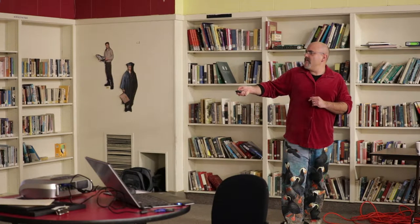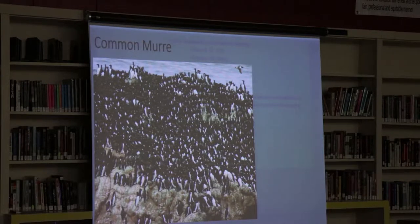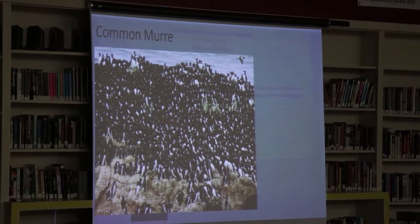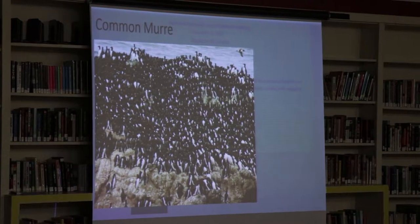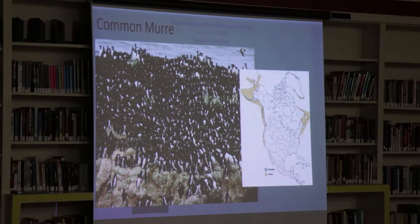They don't build a nest — they just nest right on the rocks. This is a very dense nesting colony at Yaquina Head that has over 30,000 birds on it. They just lay their egg right on the rock, no nest at all.